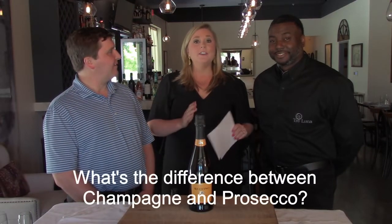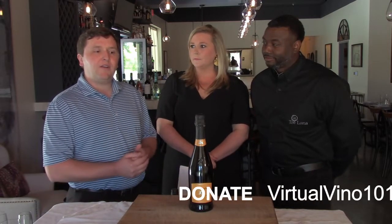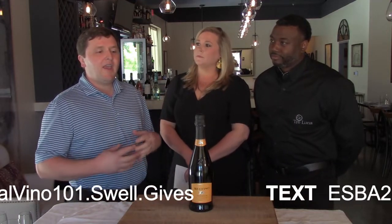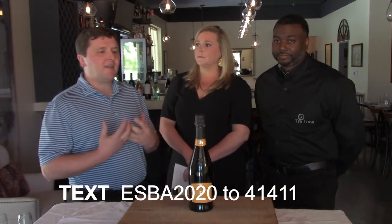Katie in Homewood asks what is the difference between champagne and Prosecco. Champagne and Prosecco are two different styles of sparkling wine. Prosecco comes from northeastern Italy — the grape is called Glera, and the style is a lot more clean, crisp, and easy drinking, not as complex. It's a grape for an everyday sparkling wine.